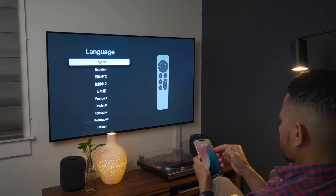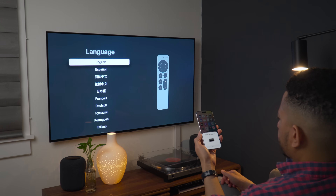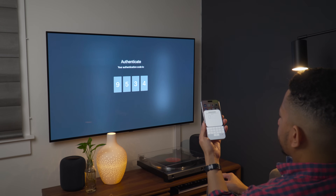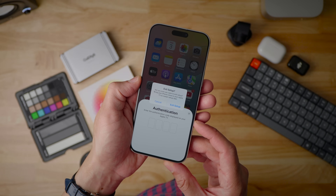You also have the ability to cancel or restart your Apple TV setup. When you have the proximity setup for a new Apple TV install and go through the setup, you get the little authentication. Now if I cancel out, I get this new pop-up window that says exit setup. Are you sure you want to exit? Well, you can always come back and restart the setup later.